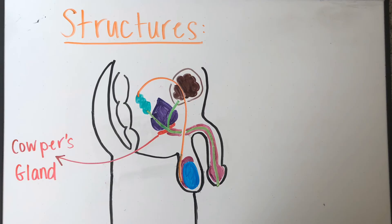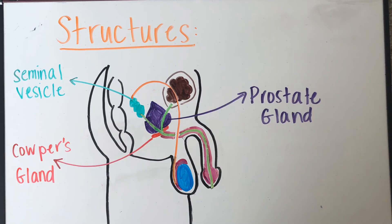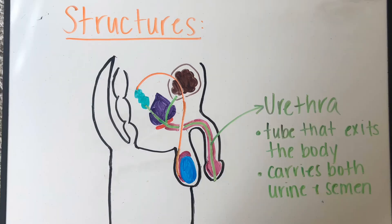In addition to the structures already discussed, there are also a few glands as part of the male reproductive system. These glands produce fluids and nutrients that mix with sperm to create semen. The three glands are the Cowper's gland, the seminal vesicle, and the prostate.